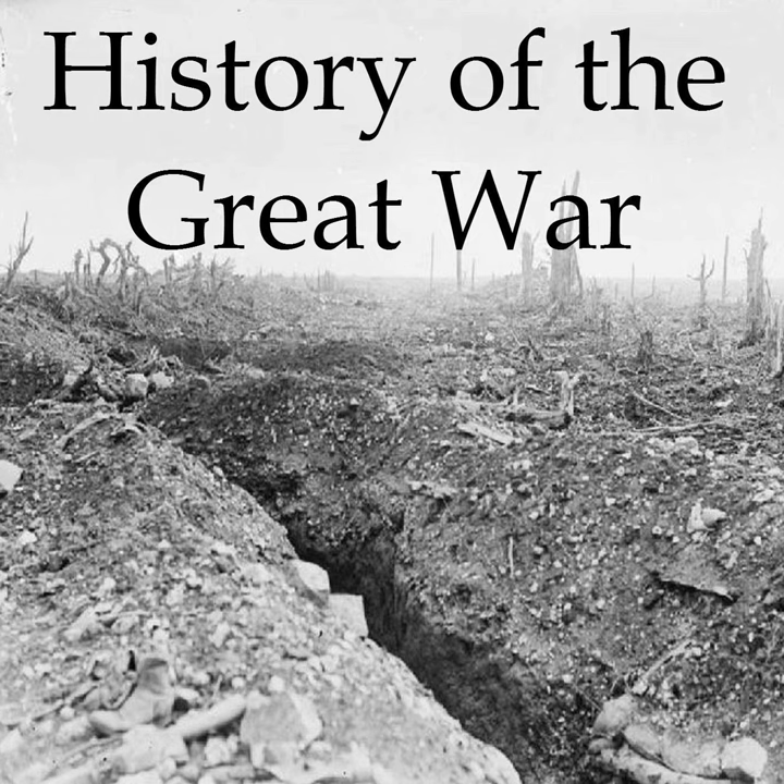You're listening to an Airwave Media Podcast. Hello everyone, and welcome to History of the Great War, episode 65.